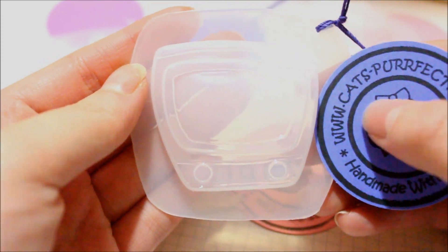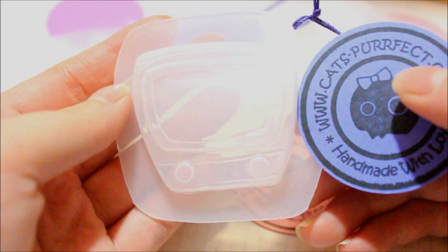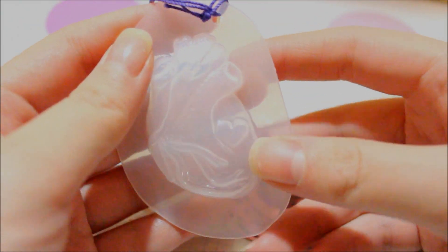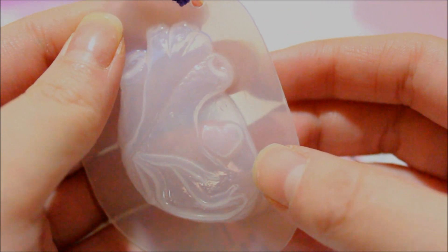If I'm not mistaken, CatsPurrfect actually sculpts every one of her molds from clay first and then molds them, so she is super original. I also got this heart mold — it's like a heart with a heart inside — and I think this is super cute as well.